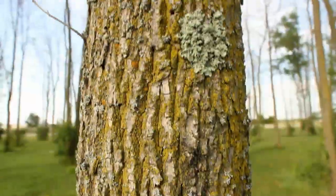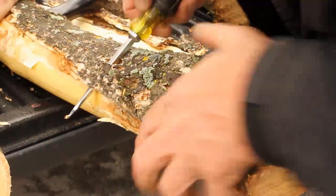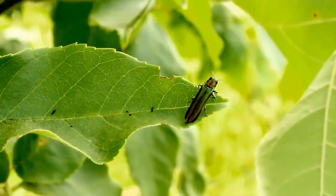We can all help slow the spread of the emerald ash borer in Canada by not moving firewood. On its own, the beetle doesn't move very far. But hiding in firewood, it can travel vast distances.